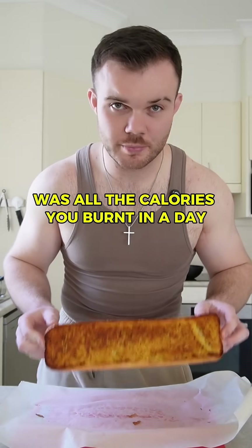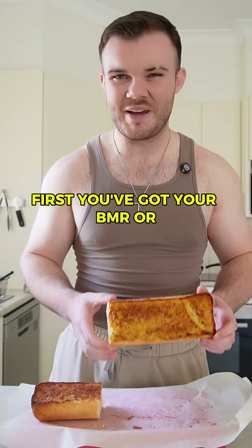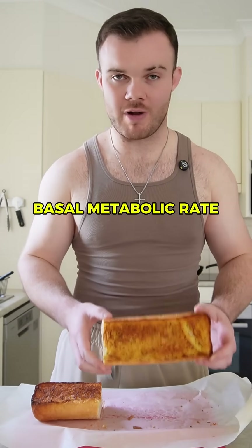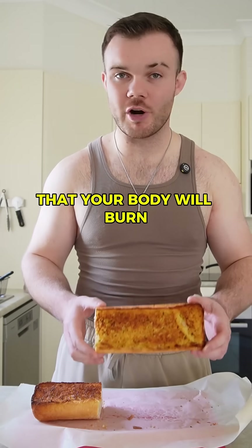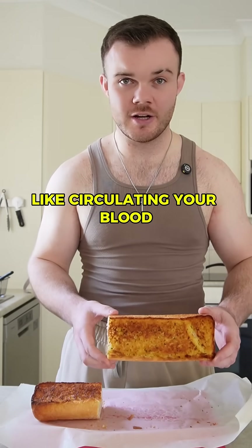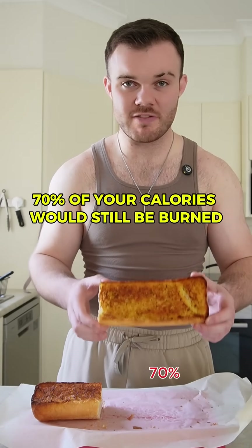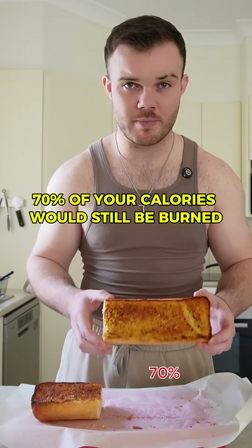If this garlic bread was all the calories you burnt in a day, here's a breakdown of where they go. First, you've got your BMR, or basal metabolic rate. These are the calories that your body will burn just by doing its basic functions like circulating your blood, breathing, and repairing cells. If you did nothing all day, 70% of your calories would still be burned.